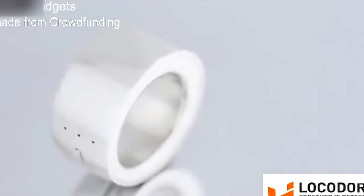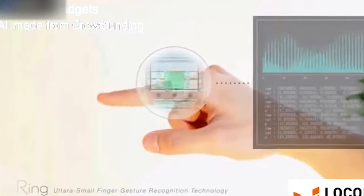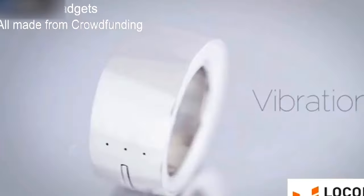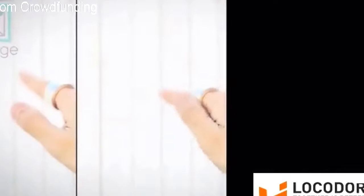Ring is a wearable input device which will allow you to control almost anything. You just need to wear the ring and tap on the side to start your gesture. Ring captures and analyzes your gesture inside of it and sends the data to your smart devices. Vibration and LED notifies you of status updates and notifications.